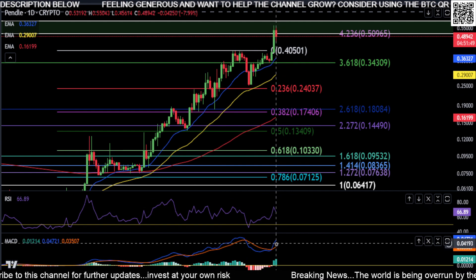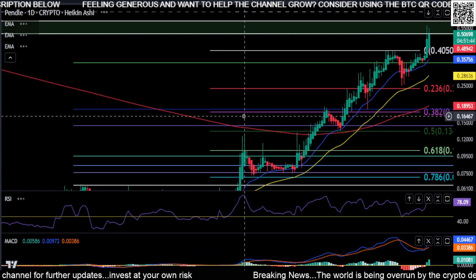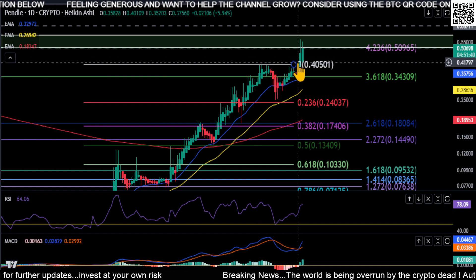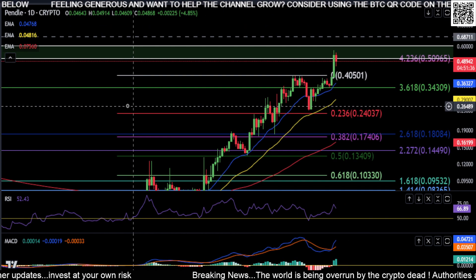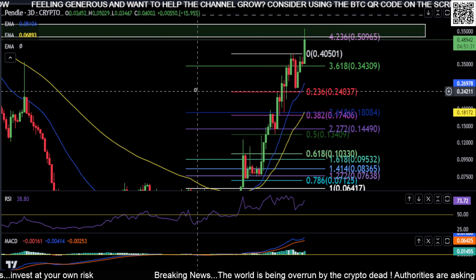The RSI is curled down at the moment. The MACD shows a huge gap — it looks extremely bullish with a lot of momentum on Pendle. And lastly, the Heikin Ashi candles are printing green with no shadow, so it still has a strong trend to the upside with solid momentum.